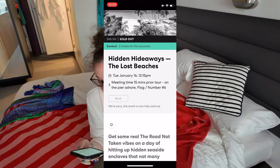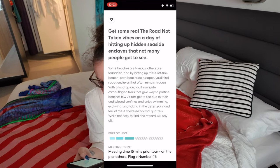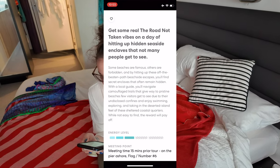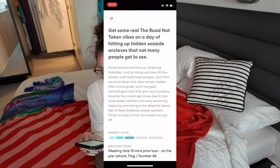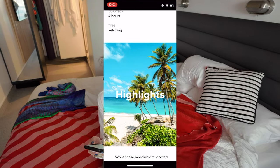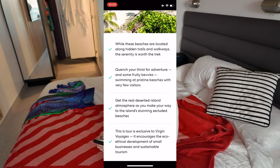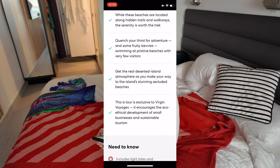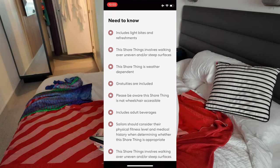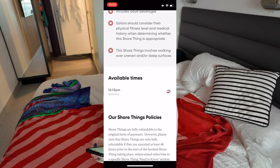It says: get some real 'The Road Not Taken' vibes on a day of hitting up hidden seaside enclaves that not many people get to see. Some beaches are famous, others are forbidden, and by hitting up these off-the-beaten-path beachside escapes, you'll find secret enclaves that often remain hidden. With a local guide, you'll navigate camouflage trails that give way to pristine beaches few visitors get to see due to their undisclosed confines, and enjoy swimming, exploring, and taking in the deserted island feel of these sheltered coastal quarters. While not easy to find, the reward will pay off. It does say that fruity beverages are included, and while these beaches are located along hidden trails and walkways, this remedy is worth the trek.